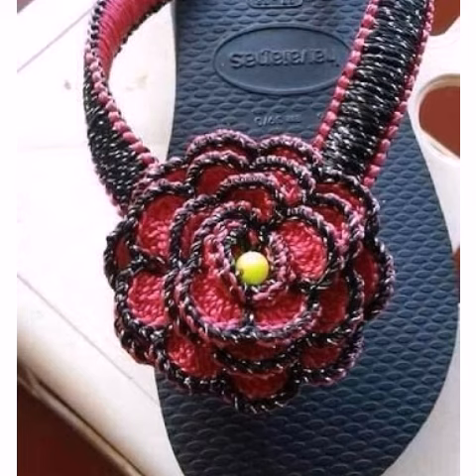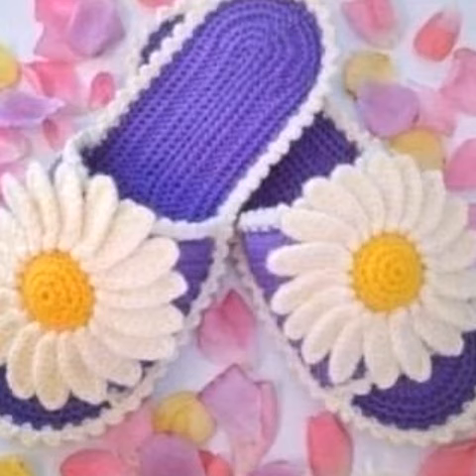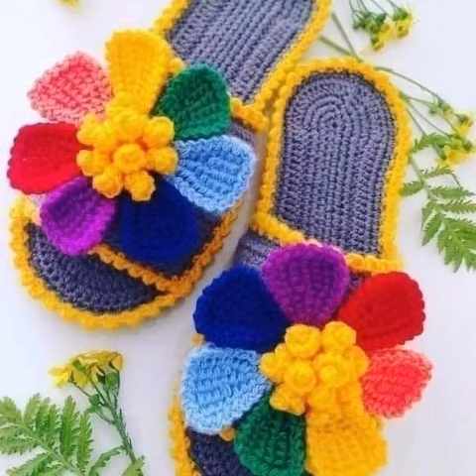Baby girls' shoes designs, boys' shoes designs, and many more things also. Decorating with flowers, stones, balls, and other materials. Different people have different choices and they love different colors.